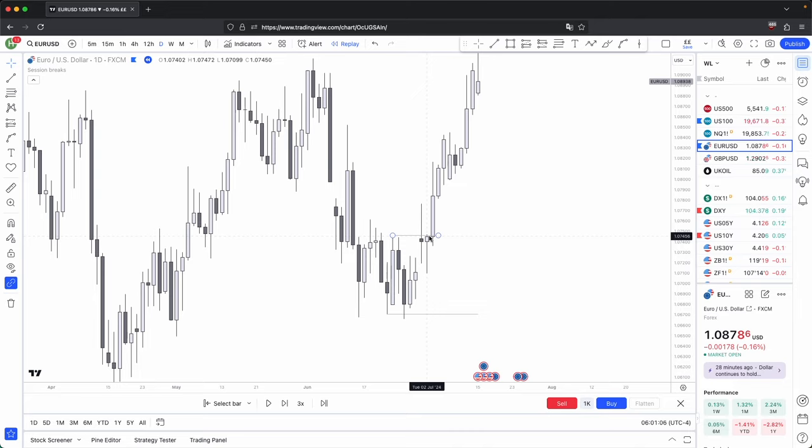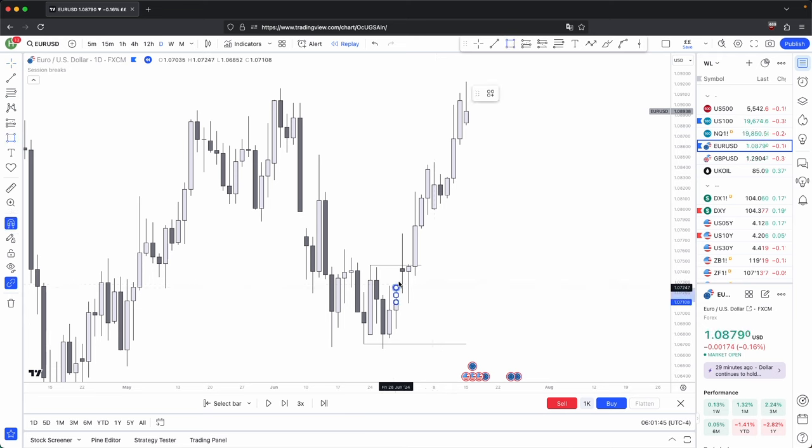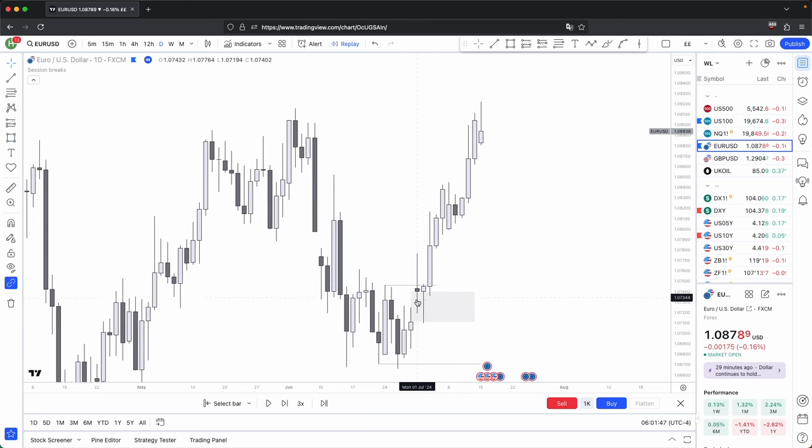Body closures are the most important in determining what direction price is going to head to, because wick closures are showing weakness at that key level. There's no strong intention for price to break past that key level. Because there's no strong intention in price breaking through a swing low, that is your first reason as to why you wouldn't expect price to continue lower. And then your second and final reason is it breaks through a swing high with a body closure — that becomes your market structure break.